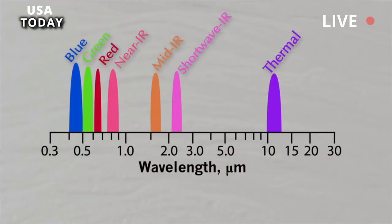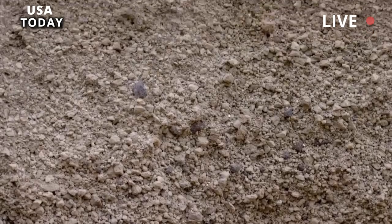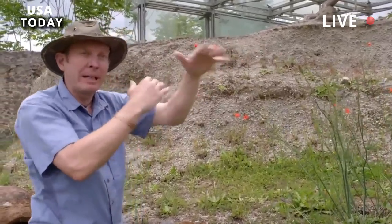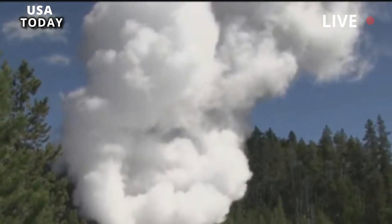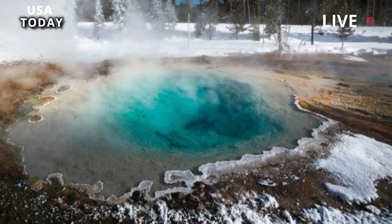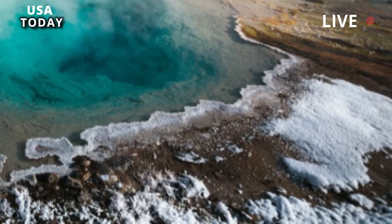When GHG-17 started erupting again, a new feature dubbed UNNG GHG 17A penetrated the surface. 17A is located about 3 meters (10 feet) southeast of 17, next to the pavement. When the new feature erupts, it stirs up sintered shards — rock made from minerals deposited from geyser water — and dumps debris, some of which has landed on the pavement.